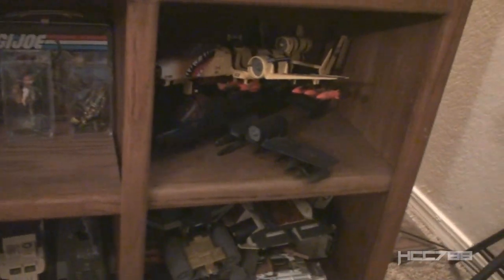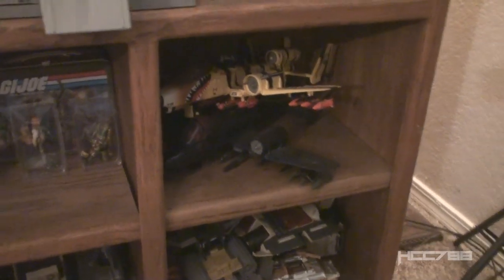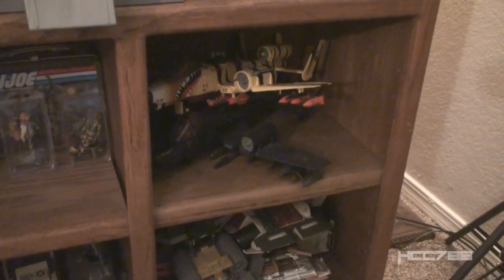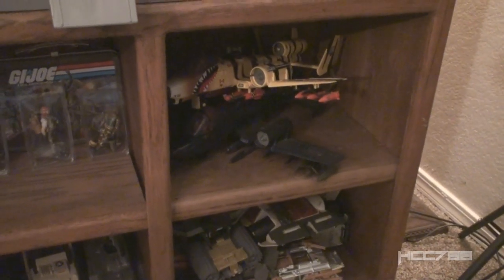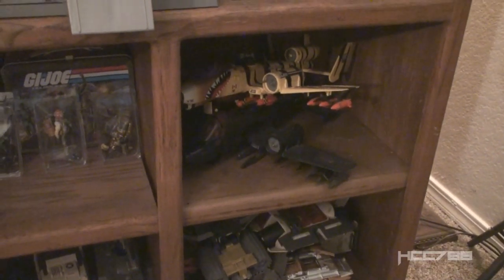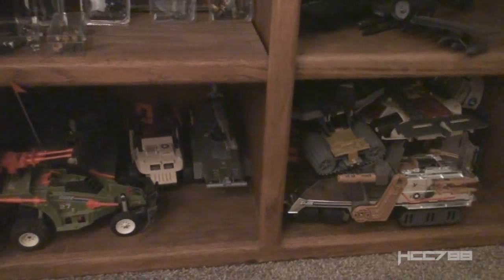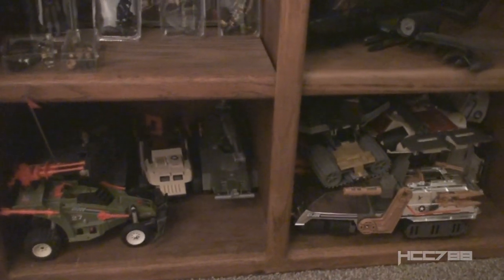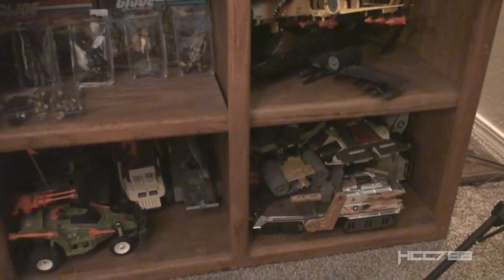Over here we have the Tiger Rat mating with the Cobra Rattler. You may not have known this, but this is how the Cobra Claws come about. The two Rattlers mate — when two Rattlers love each other very much, they do a special hug, and then about nine months later they have a Cobra Claw. And if you feed that Cobra Claw and take care of it, someday it will grow up to be a Cobra Rattler. We've got some more vehicles down here — they're just kind of stacked in there for now; they will not stay that way. But at least they have a home right now, even if they need to be displayed better. That's a work in progress.